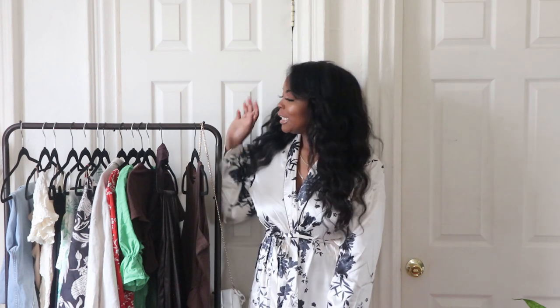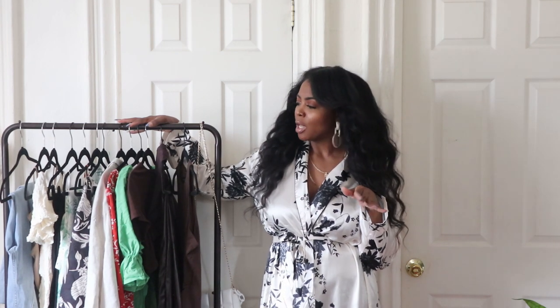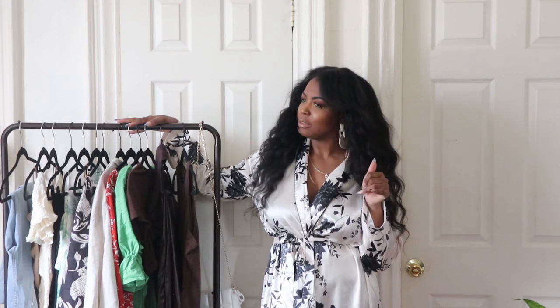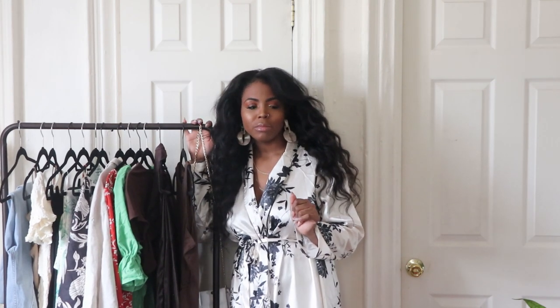Hi guys and welcome back to my channel. This week's haul is a Shein haul — I'm calling this a Shein vacation haul. We all need a little R&R during the panorama, so I figured I'd pop into Shein. I've never ordered from Shein before; this was actually requested by a couple of my friends. I always figured it was a 'you get what you pay for' situation, but I found a couple of pieces I really love.